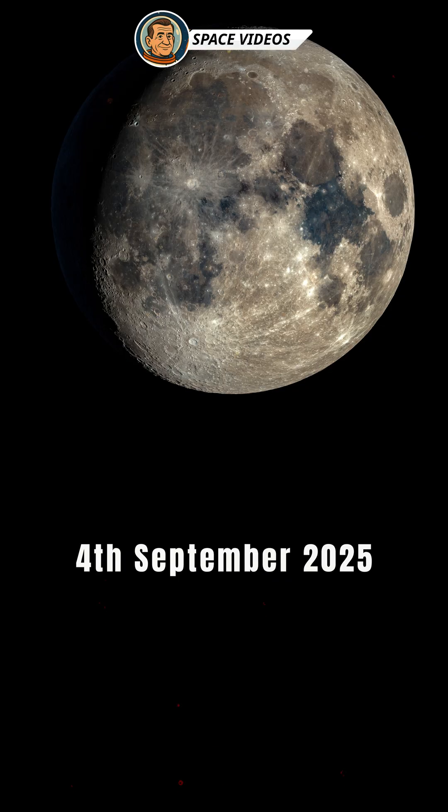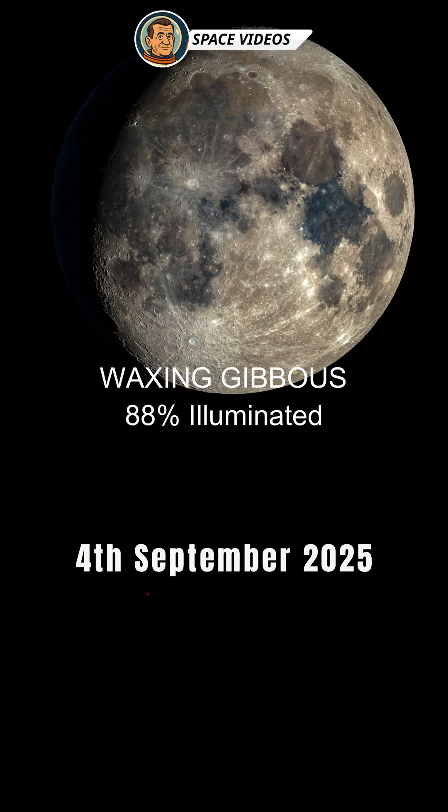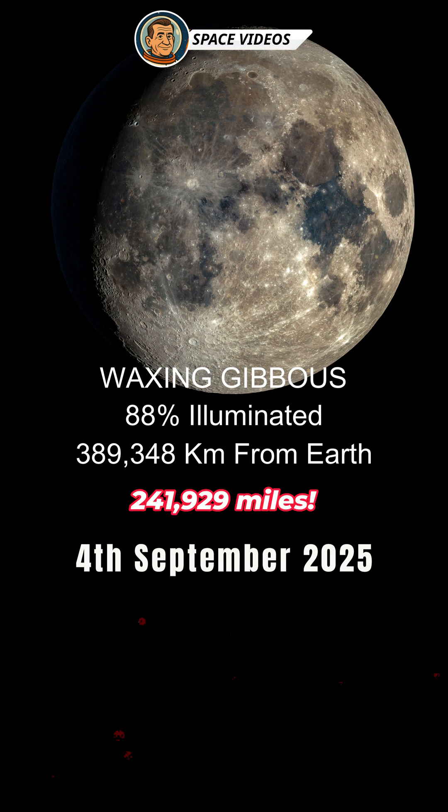It's Thursday 4th September and tonight we are greeted with a waxing gibbous moon. It is nearly full and is around 88% illuminated. The moon is about 389,348 km away, moving closer as it approaches perigee, which occurs around the 10th of September 2025.